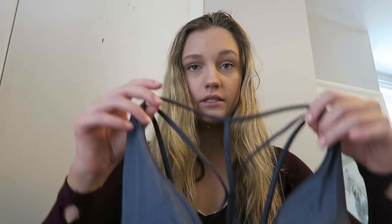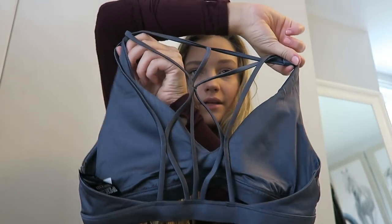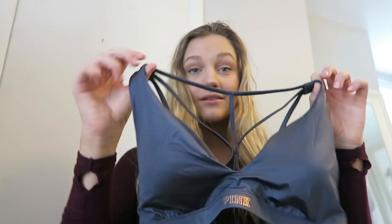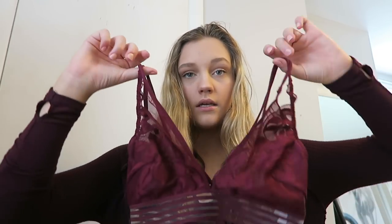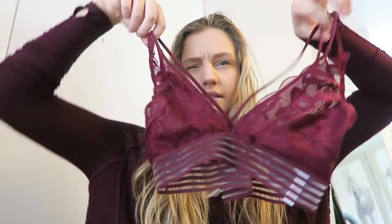The next place we went to was Victoria's Secret and I got a sports bra and a bralette. The sports bra is like this gray, kind of sparkly looking thing with cute straps in the back. Very comfortable, and they were 40% off. This is just a burgundy bralette with straps in the back — kind of the same style as the sports bra but very comfortable. Also 40% off. They were like $15 each.